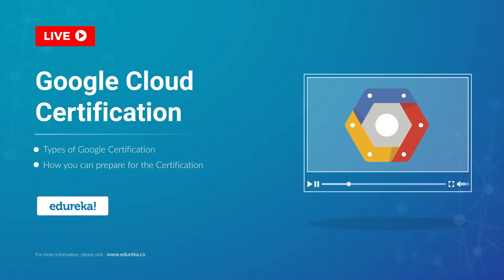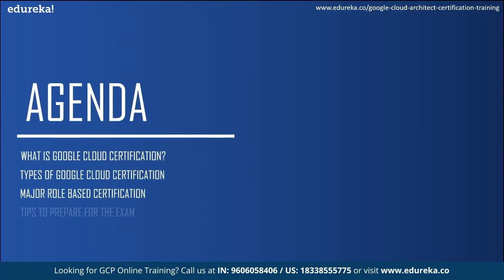Before we get started, I would like to address the agenda for today's session. Firstly, we will see what exactly is Google Cloud certification and then see the different types of Google Cloud certification. Moving on, we will see some of the major role-based Google certifications and take a look at some tips to pass the certification exam.